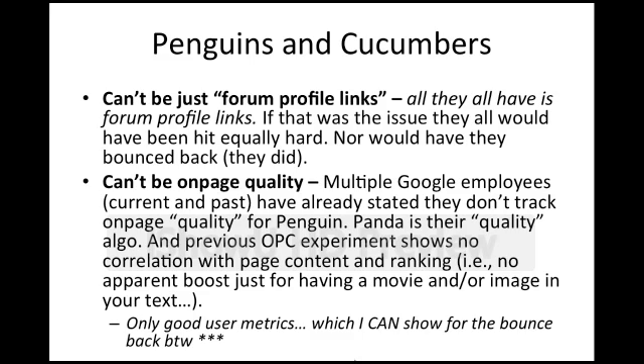If you check the SERP now, you'll see that they bounced back. It can't be on-page quality either, for a number of reasons. Multiple Google employees, both current and past, have stated they don't track on-page quality for Penguin — Panda is their quality algorithm. My previous experiment shows no correlation with page content ranking; in fact, Blogspot 3 was ranking lower than the rest for the longest time. There's no apparent boost just for having a movie or image in your text. However, there does appear to be a boost for good user metrics, which I believe I can show for the bounce-back after May 23rd. Perhaps I'll make a video about it, but until then, contact me and I can share that data.